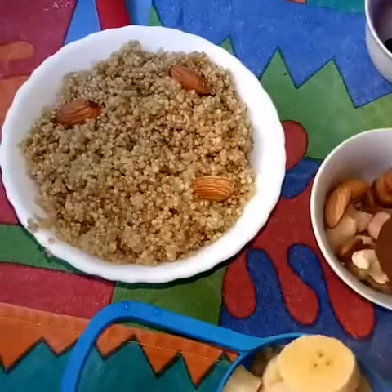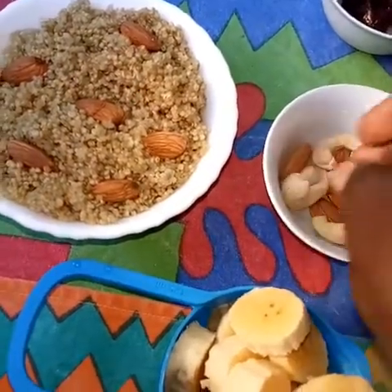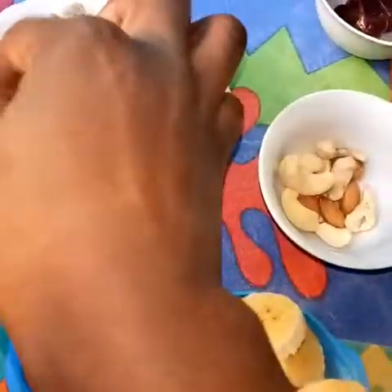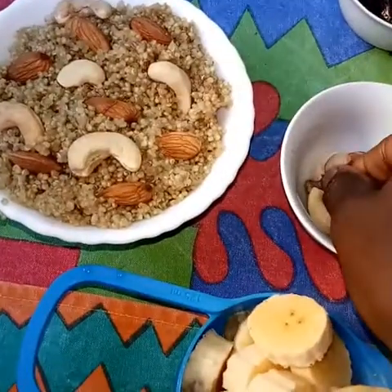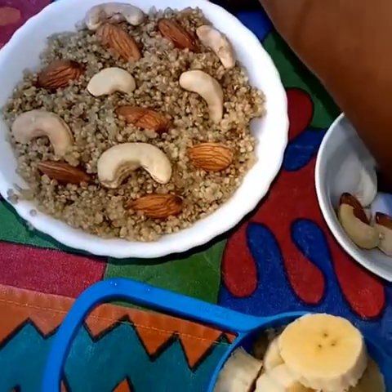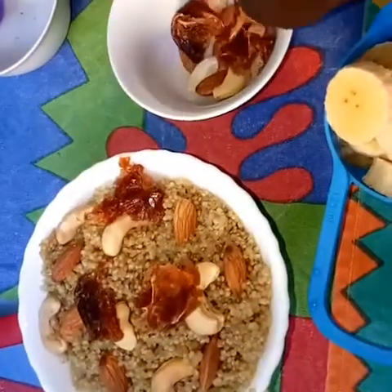Nuts are generally good for cardiovascular health. People who eat a serving of nuts daily lower their risk of heart diseases compared to those who do not eat nuts. Almonds are good for the brain. Cashew nuts are good for the kidney. They are also good for making mayonnaise and dips, and cashew nuts can act as a base for vegan cheese that you wish to make.